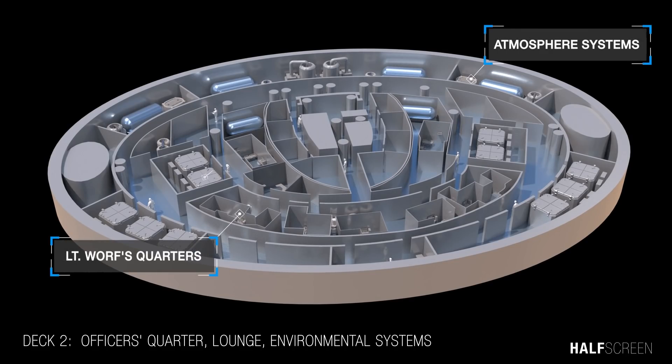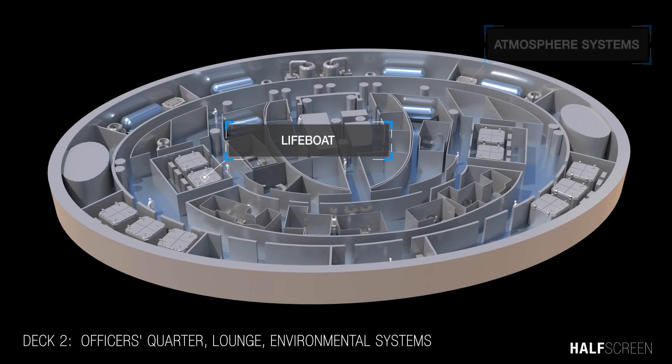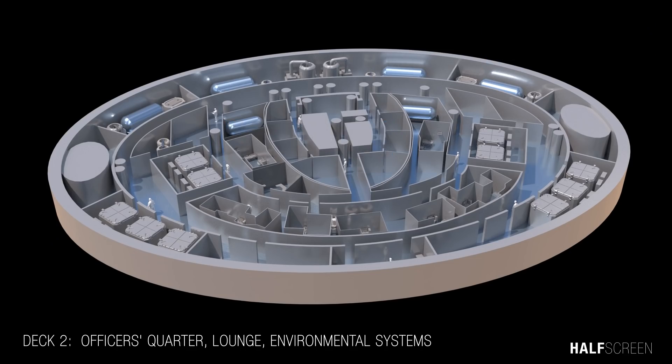Also on this deck were the atmosphere system and lifeboats. A lifeboat, sometimes known as an escape pod, was a small craft used to escape from a vessel or facility during a catastrophic failure of an onboard system, external attack, or threat.